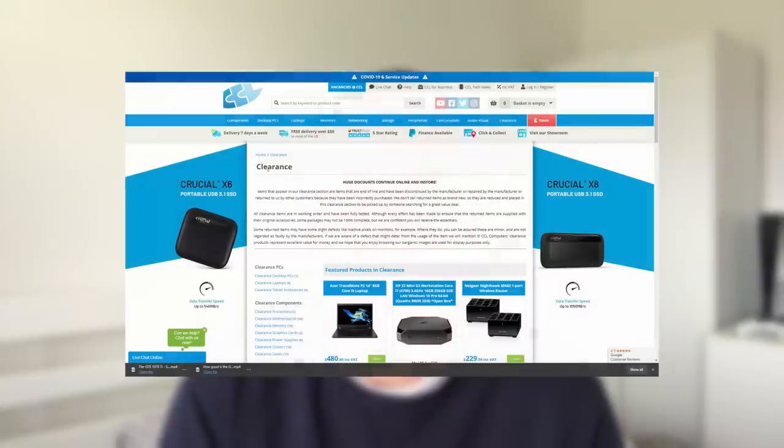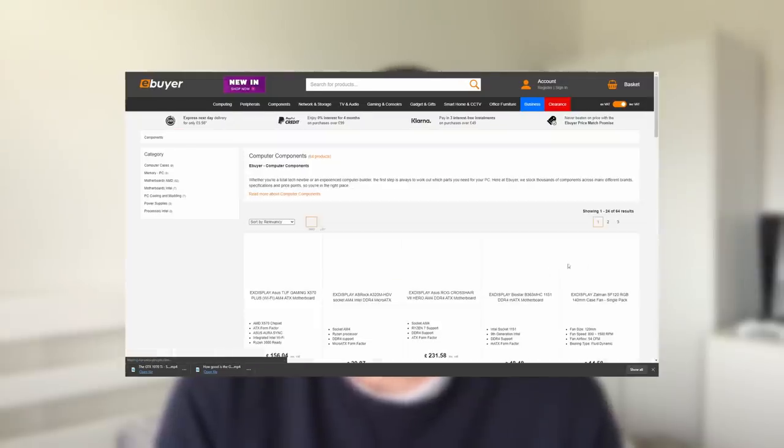Another method I use for securing decent prices on used hardware is the clearance sections of popular websites. A lot of the websites you use to purchase PC parts will have clearance or open box sections, and more often than not there'll be a decent deal pop up on there.